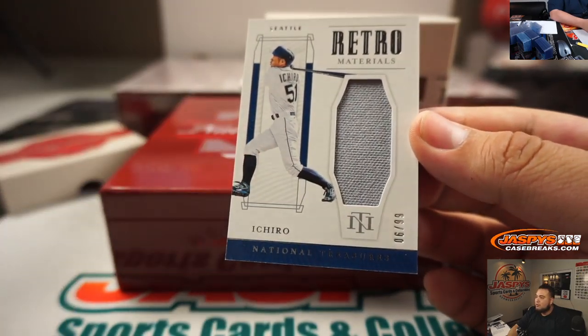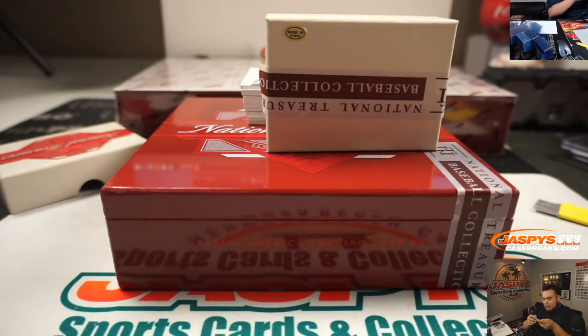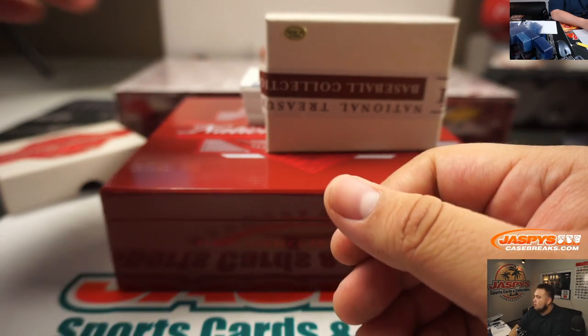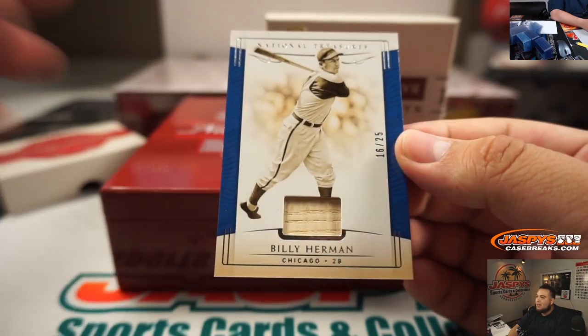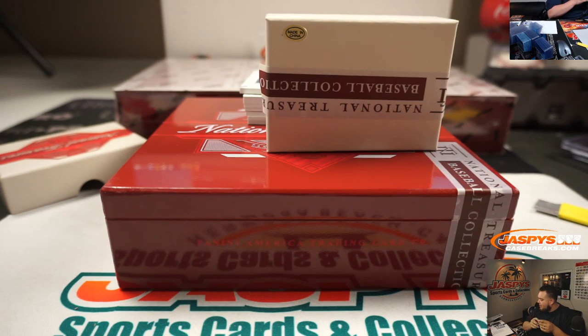Rachel Materials, Ichiro, 6 out of 99, and that is a Seattle Mariners edition. And we got a Billy Herman, Chicago, 16 out of 25. That should be Chicago Cubs, random number block 6, Stephen K.